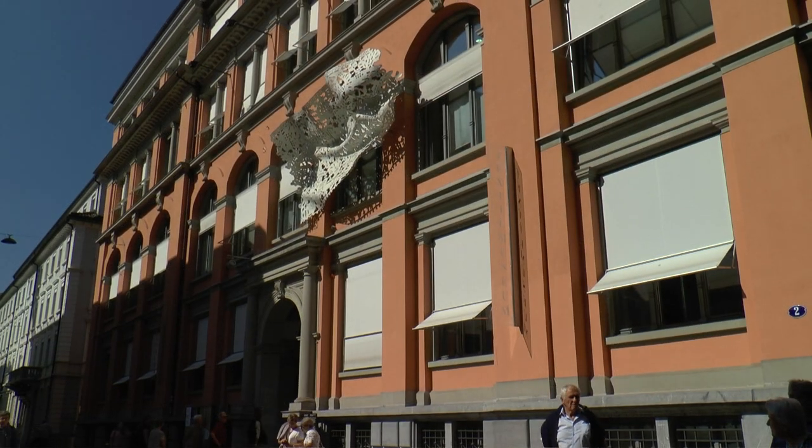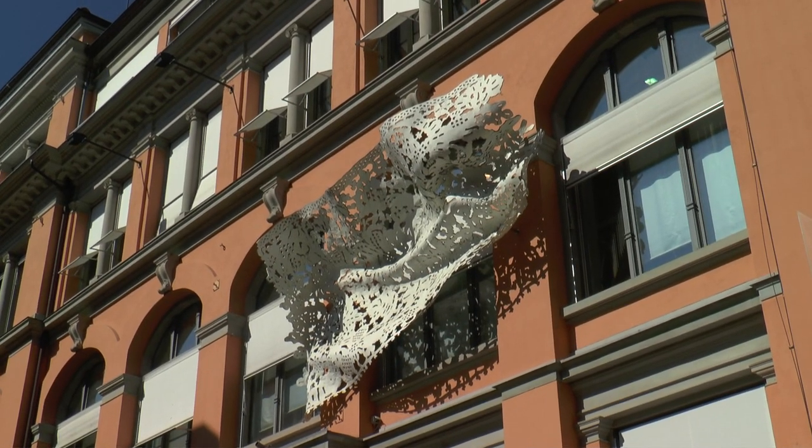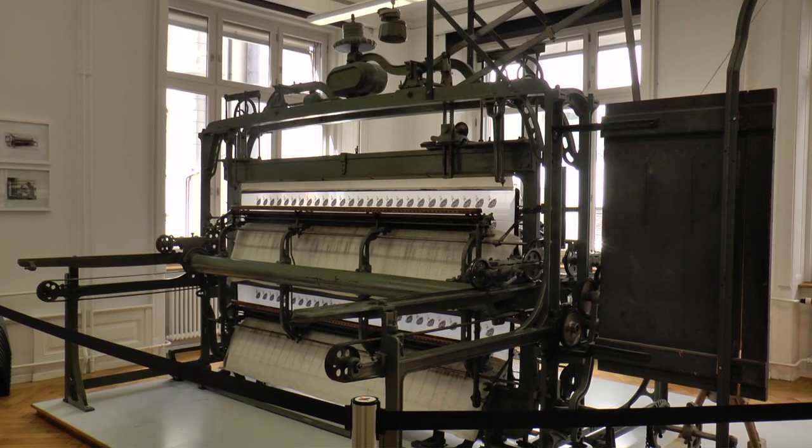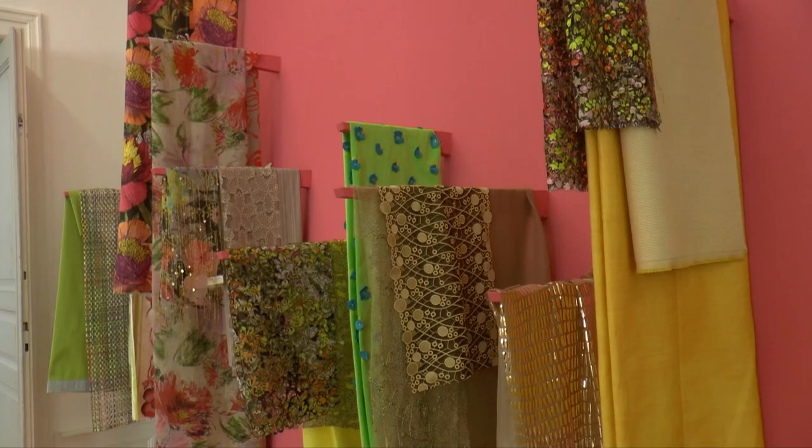In the textile museum, you can learn about the invention of embroidered fabrics, see the world's first embroidery machine, and a collection of models, pattern books and designs.